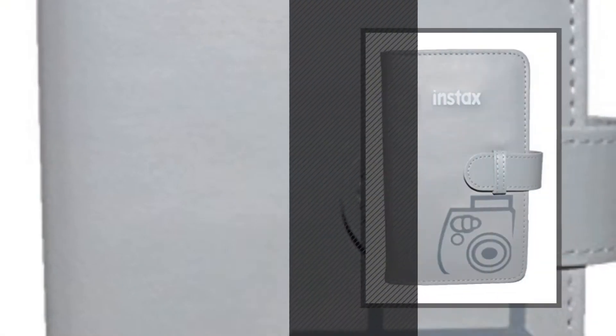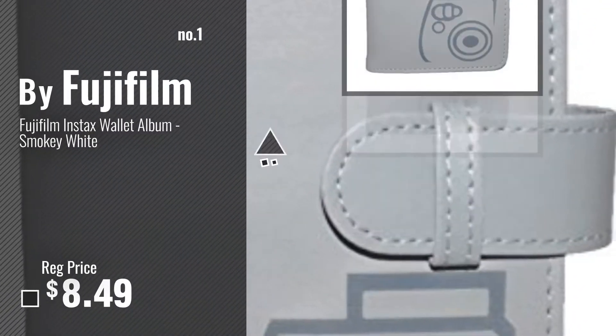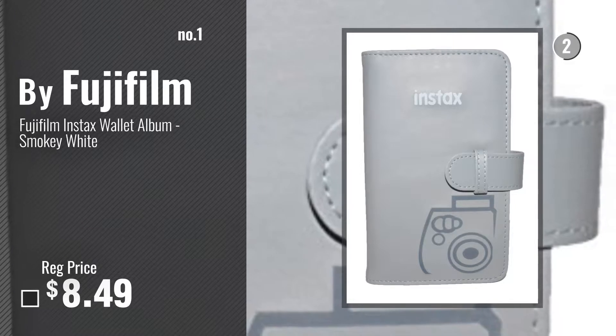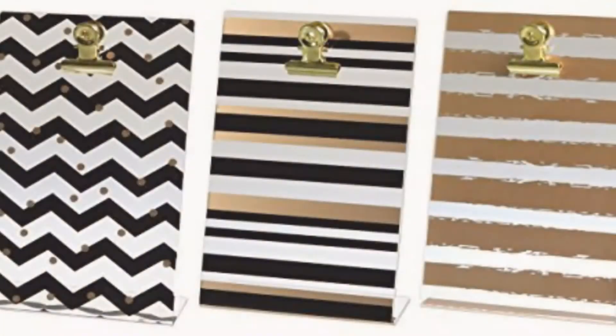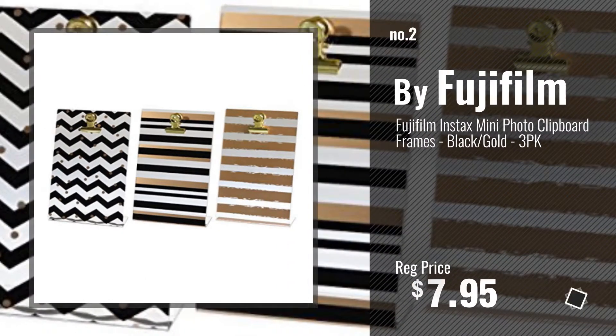Number 1, most popular, by Fujifilm. Watch this video, choose your favorite. Number 2, another great product by Fujifilm.